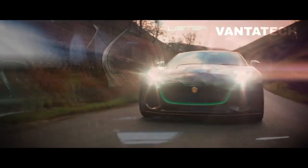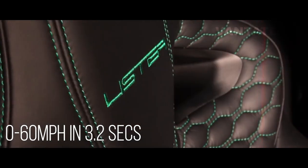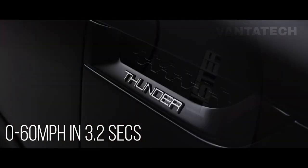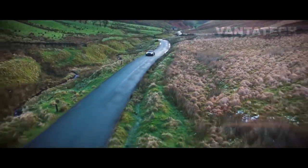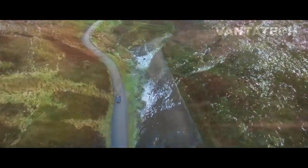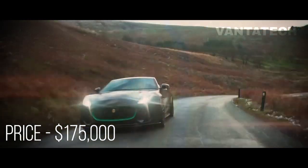It achieves a top speed of over 205 mph or 330 km/h and accelerates from 0 to 60 mph in just 3.2 seconds. With a roaring, extremely loud exhaust, this car also features a custom intercooler and air filter with a new engine management system. At $170,000 and with only 10 ever made, it's as exclusive as it gets.